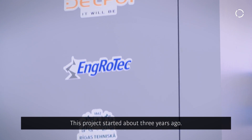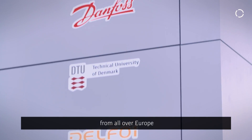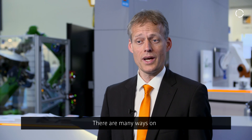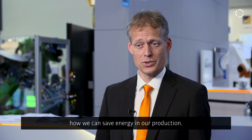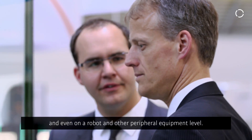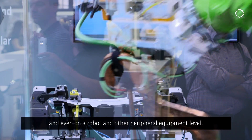This project started about three years ago. It's a project where we have 12 partners from all over Europe and we deal with sustainable manufacturing. The Arreos project had the goal of saving energy on a production level, on a factory level, and even on a robot and other peripheral equipment level.